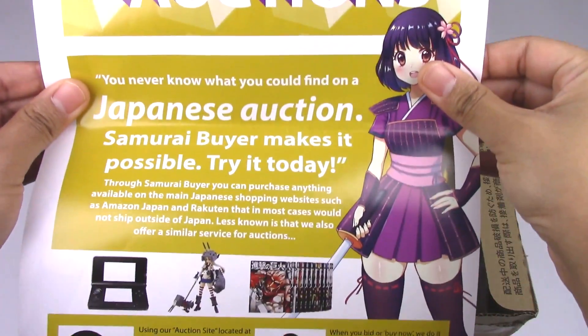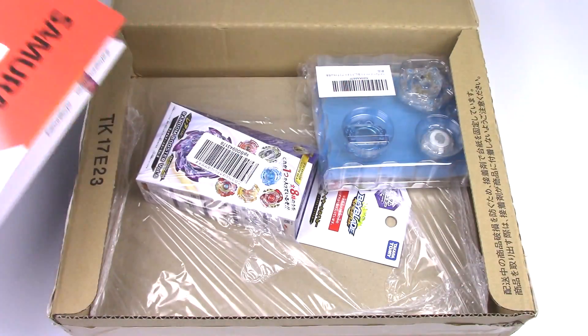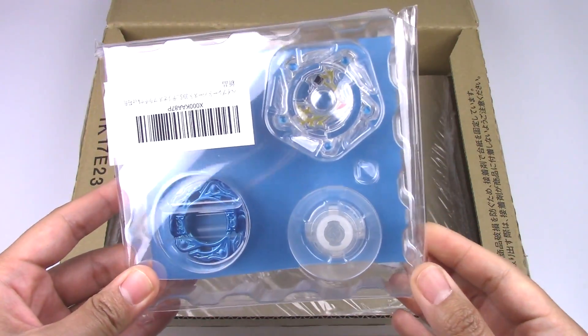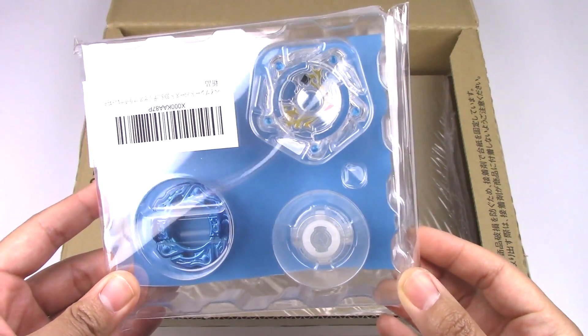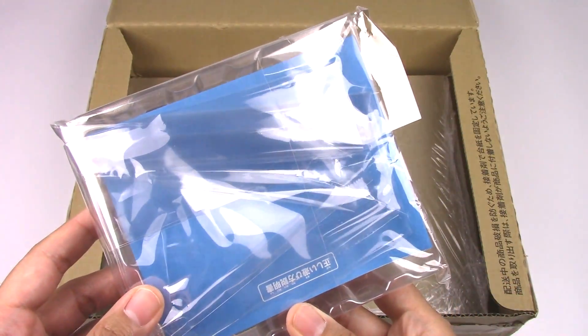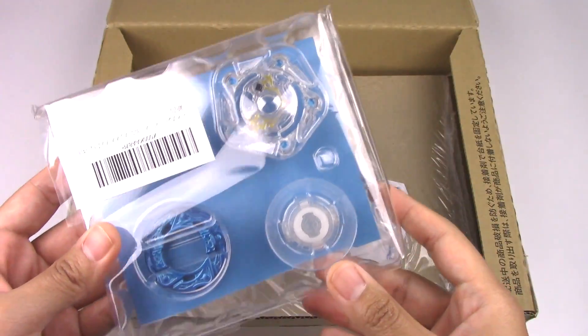This is the other side. And we got two Beyblades. First up we have Amaterios Aero Assault — this is the special platinum version from the Nintendo 3DS Beyblade Burst game. Pretty awesome.